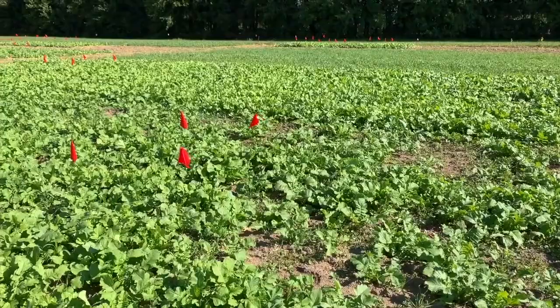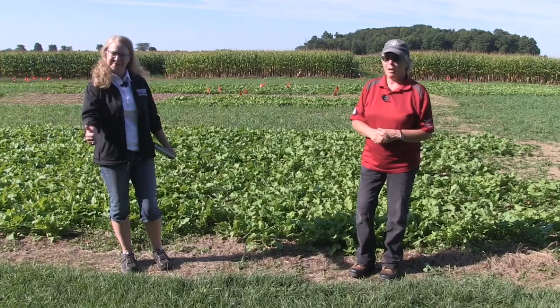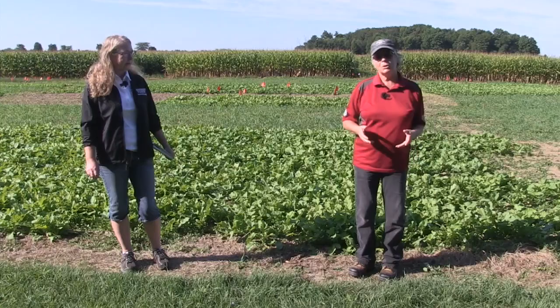Today we're at the Ridgetown Campus, University of Guelph, looking at long-term cover crop plots. I'm Amber Holland, Soil Management Specialist with the Ontario Ministry of Agriculture, Food and Rural Affairs, joined by Dr. Laura Van Uerd, Professor of Sustainable Soil Management. What we're talking about today is cover crops and the benefits of cover crops. Laura has some of the longest-term projects with cover crops in Ontario.